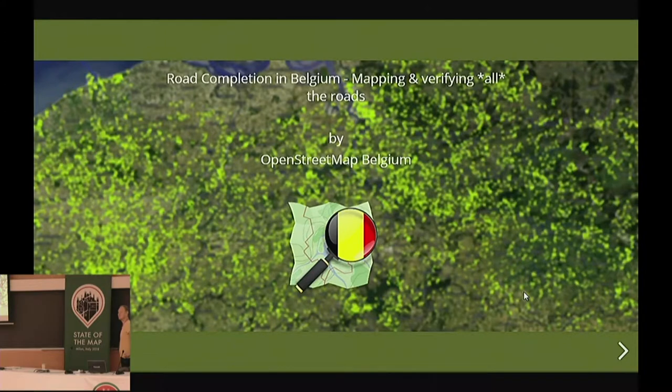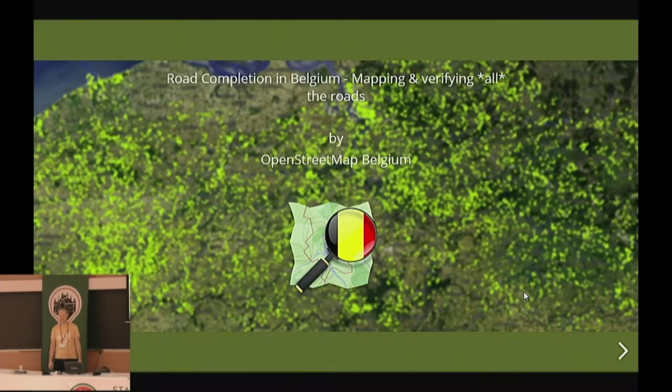Good morning, everyone. Thank you for attending this morning session. The first talk is by Ben Albershausen. The title is Road Completers in Belgium: mapping and verifying all the roads. Please welcome him.